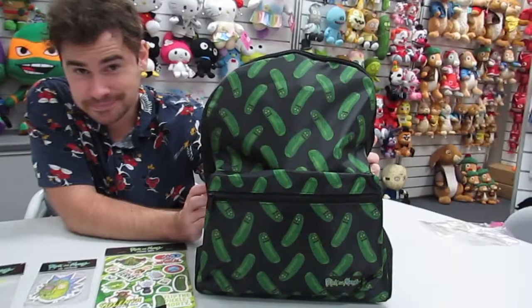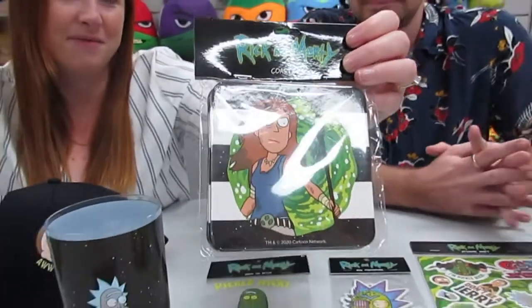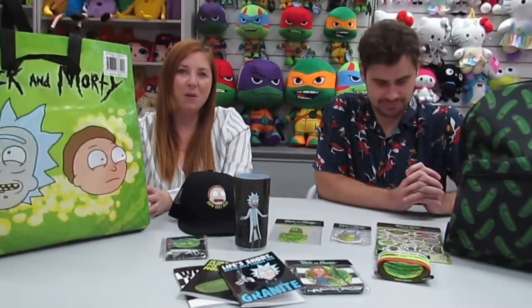A Rick and Morty backpack, a set of four Rick and Morty posters, and all these items come in a non-woven tote bag.